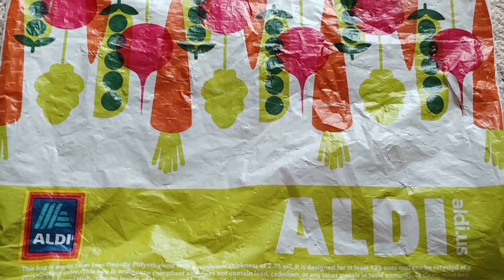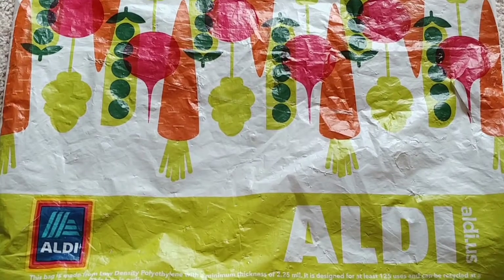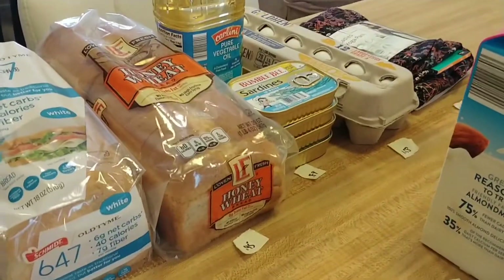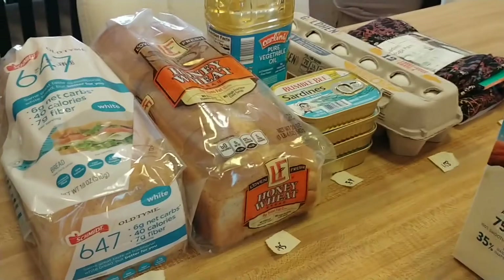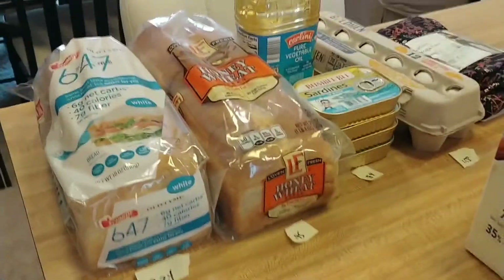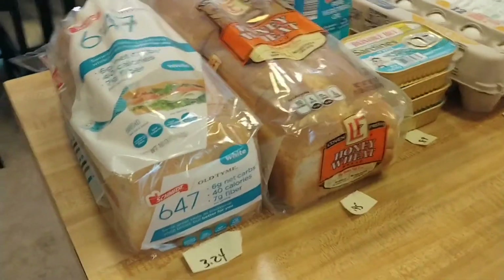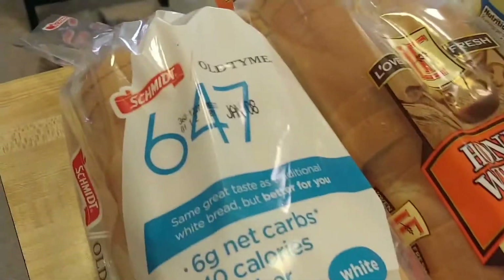Hi guys, welcome back to At Home with Charlie's. Let's do an Aldi haul. The price of groceries and everything else is steadily going up, even at Aldi's, but it's still the best value for your dollar. I didn't want to have to look at the receipt to tell you what things cost, so I wrote everything down on a little piece of paper. Let's get started.